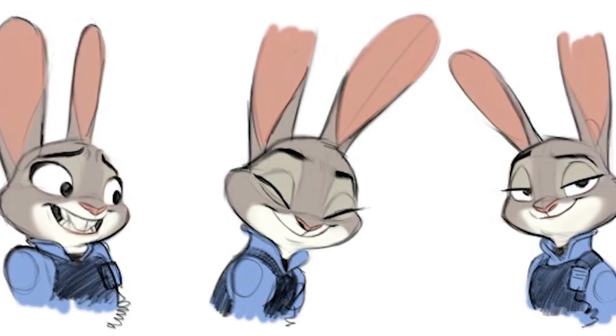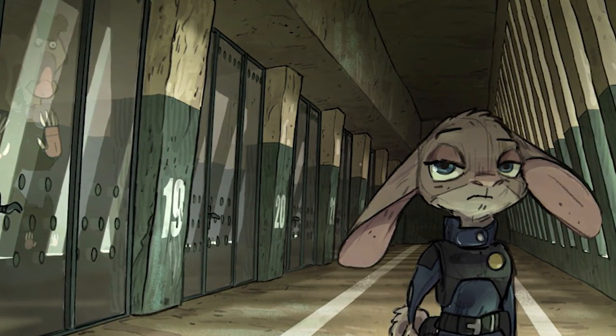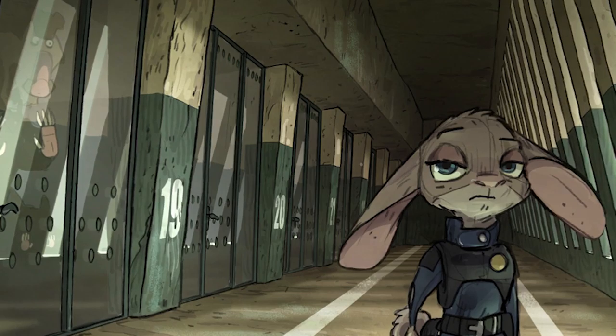Eventually, we land on her final version. An interesting version of Judy is a tough version of her, and we'll be looking at this point in production.